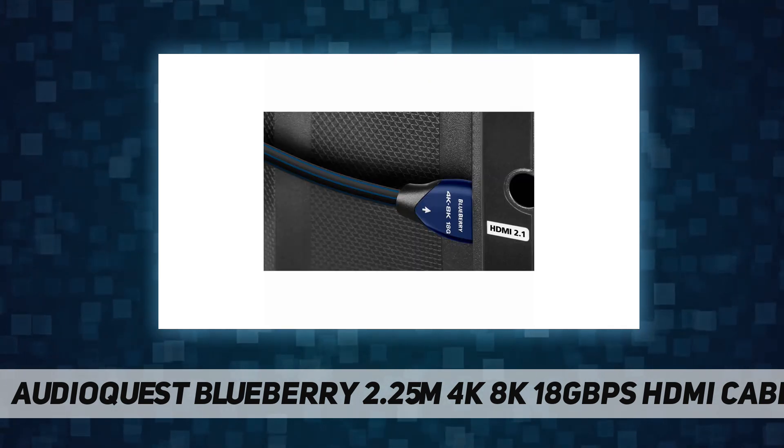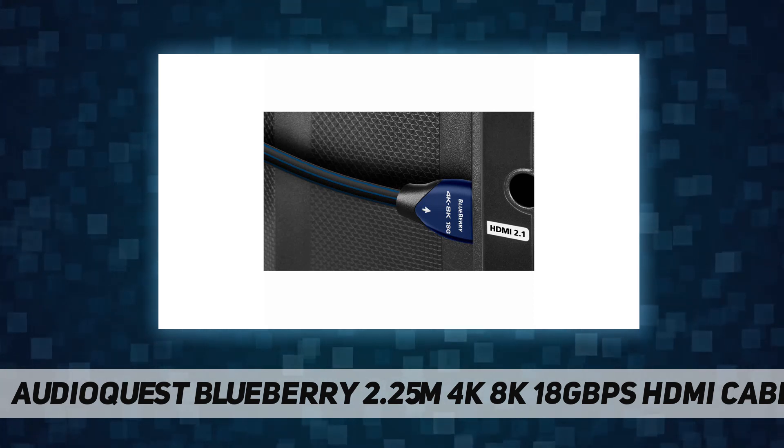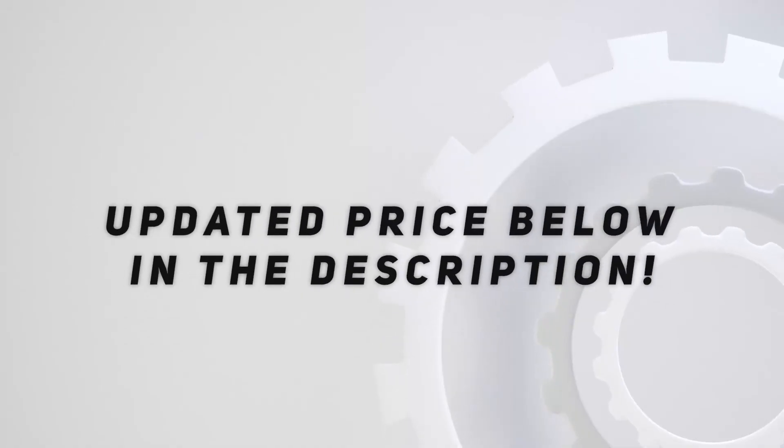Use Blueberry 18 HDMI cables with the plug's arrows pointing towards the TV, or from a source towards an AV receiver. Check out the video description for updated pricing.